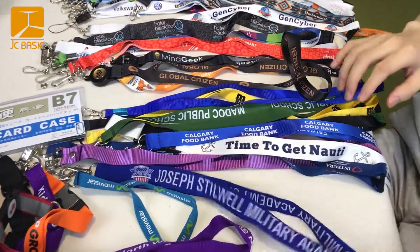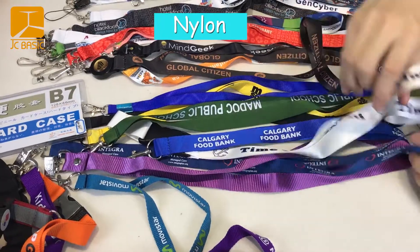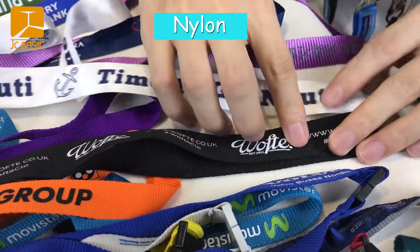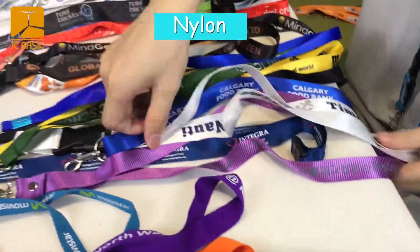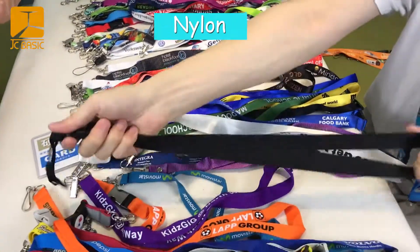Here is the nylon. What's the difference? Glow screen is matte, and nylon has a little glow. And nylon is more strong — also very strong, our lanyards.